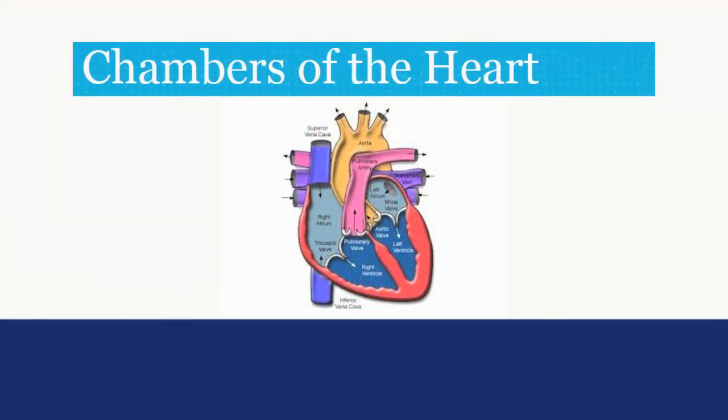The heart has four chambers. There are two on the top called the atrium and two on the bottom called the ventricles. The top two chambers are light blue on the screen and the bottom two are a darker blue on the screen.